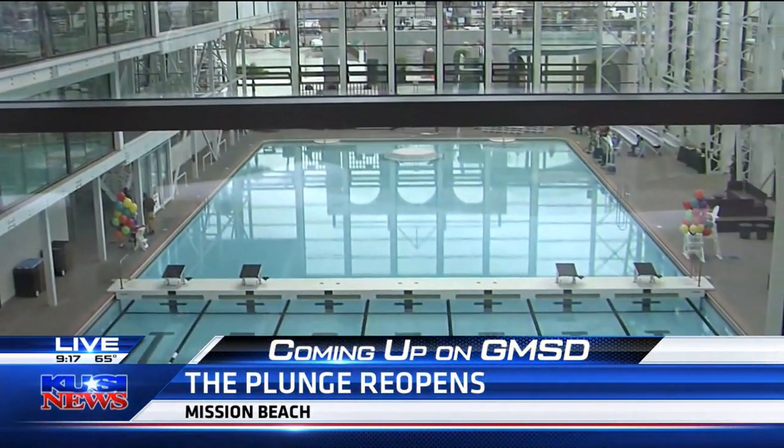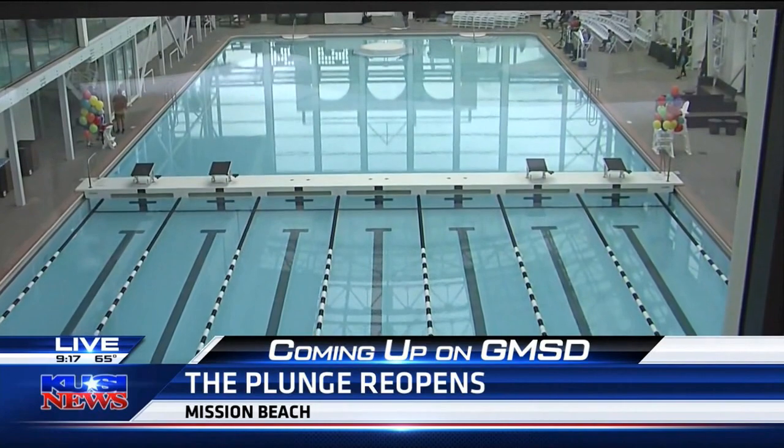Good morning. We are talking about the new plunge. Can you even believe it? Five years of construction — it's finally open. We're going to tell you all about the amenities here coming up.